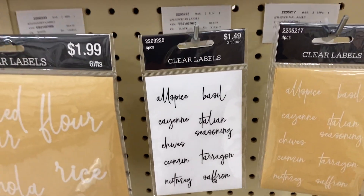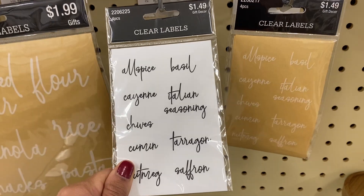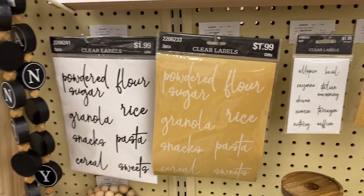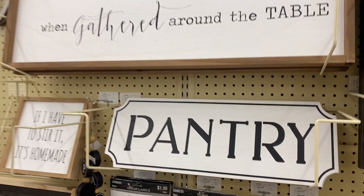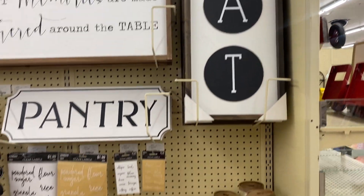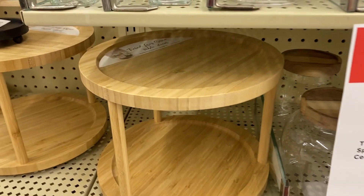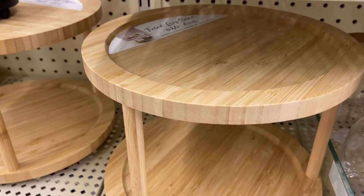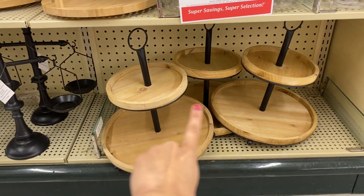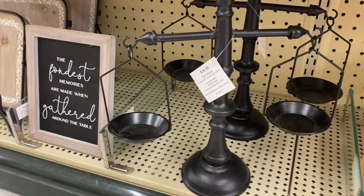Hobby Lobby is known for its vast selection of home decor items, and all of these cater to every taste and every style. Whether you are into vintage, farmhouse, or rustic — I'm seeing some rustic right here, and it's giving me a farmhouse feel and a little vintage, antique feel too. They have everything from modern to vintage, traditional, contemporary. They truly offer a variety of home decor pieces.